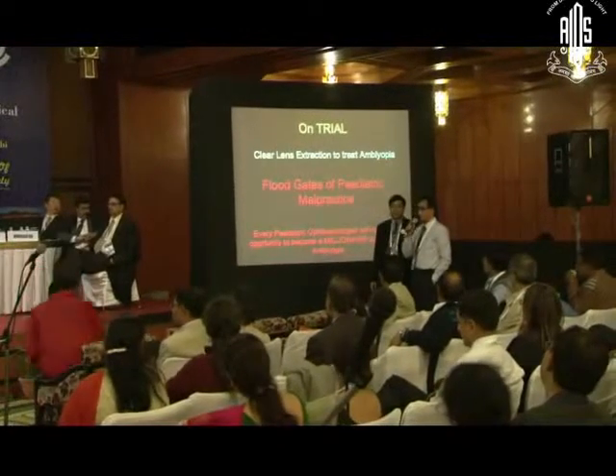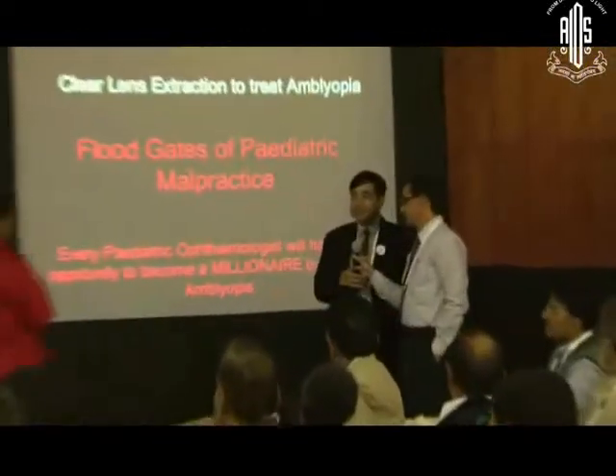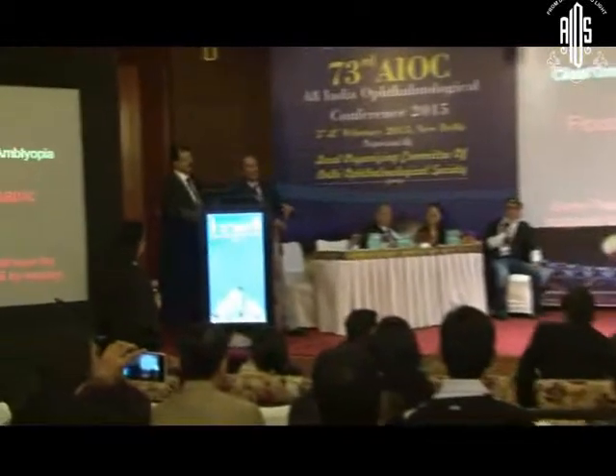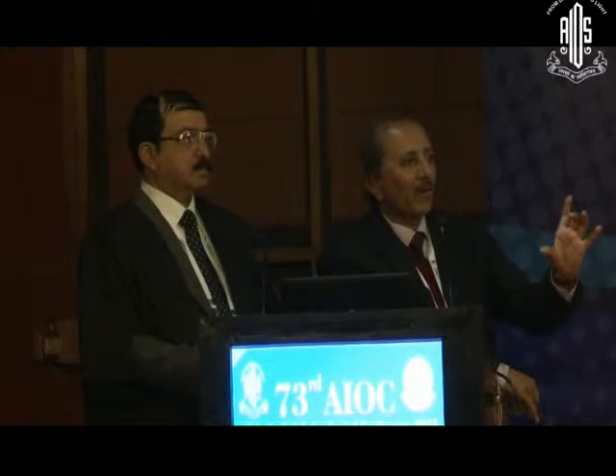Peripheral retina was normal and the patient is compliant, coming for follow-up, and intraocular pressure is normal. Why we did not plan for ICL was also discussed — glaucoma remains one of the contraindications for ICL — and the corneal diameter was 14 mm, requiring a customized ICL. Post-glaucoma ICL remains controversial.